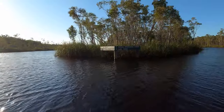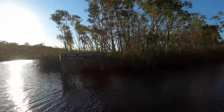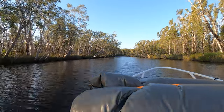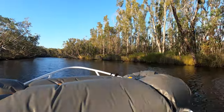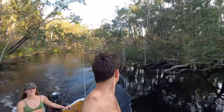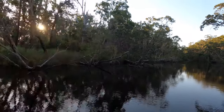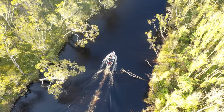So we finally got through all that shallow water and we're just passing through now.